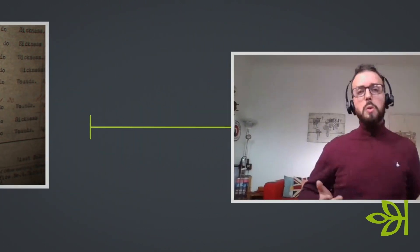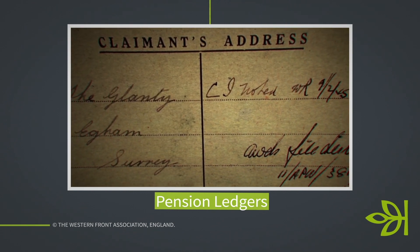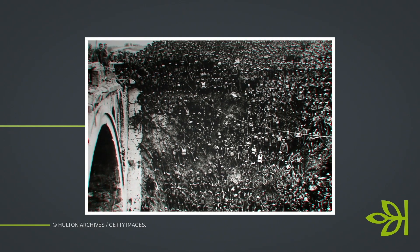We also have naval service records on Ancestry — known as the Registers of Seamen's Services — which list the ships, appointments, and dates of service. We also have airmen's records covering 1918 to 1940, and First World War pension index ledgers. Again, these are excellent sources if you don't have the service records. There is just so much available to help you really understand what your ancestor was doing and get to the crux of their service — which is what makes this such an interesting field for research.